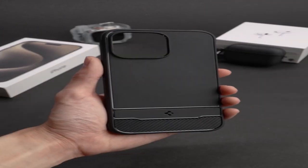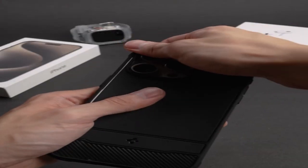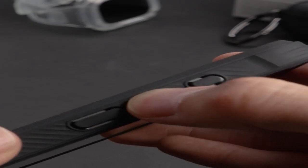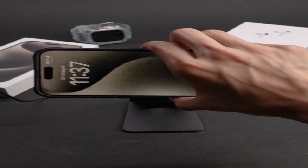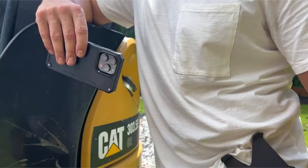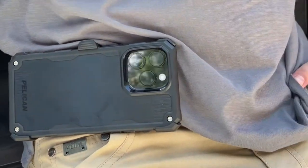Hi, what's up everyone. In this video, we are going to talk about the top best iPhone 15 Pro Max heavy-duty protection cases you can buy on Amazon. We delve into tough designs that flawlessly integrate durability and style. These cases, made of military-grade materials and shock-absorbing layers, not only protect your iPhone 15 Pro Max from life's unexpected difficulties, but also improve its robustness without sacrificing beauty. Join us on an adventure to find the best heavy-duty protection for your precious device. So let's get started.